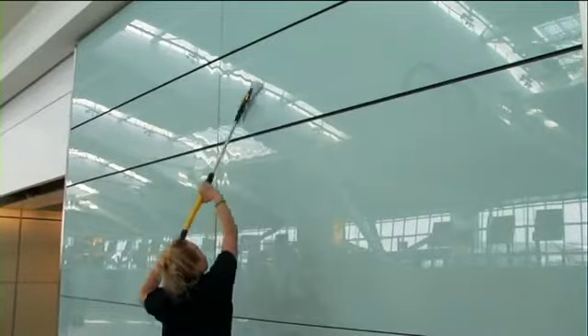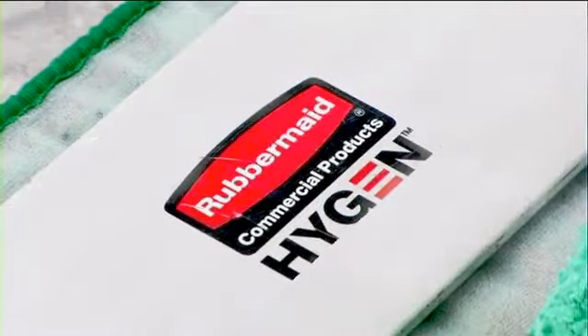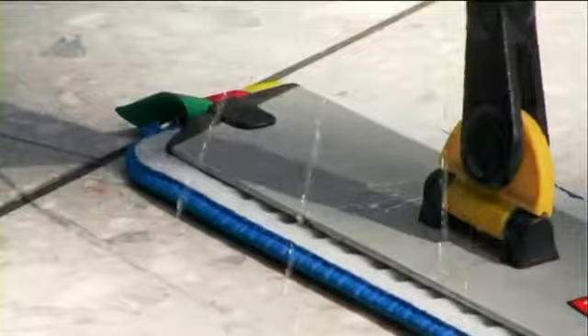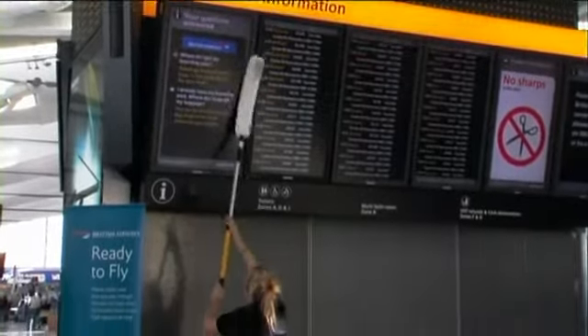We currently are using a big range of Rubbermaid products. We have all the hygiene system products. We are using the high-security cards. We are also using the Pulse Mops with a big range of pads for all the different kinds of surfaces, and also the high-level dusting tools.